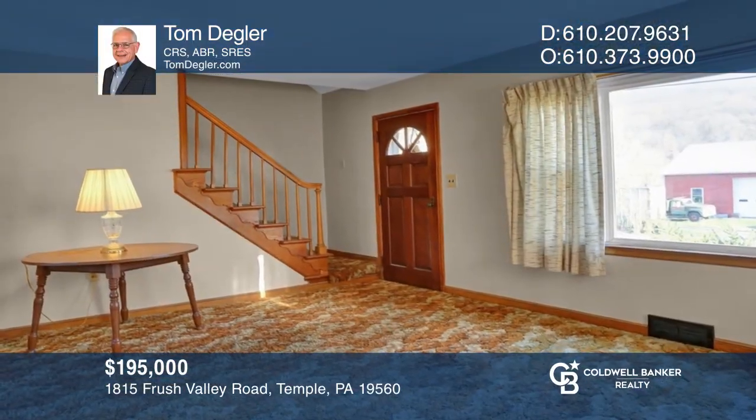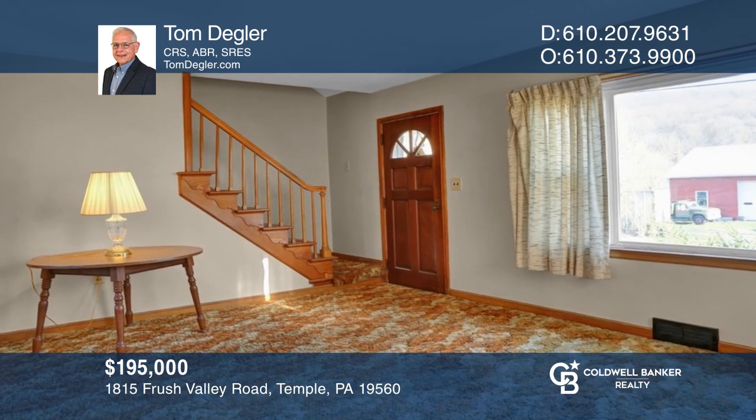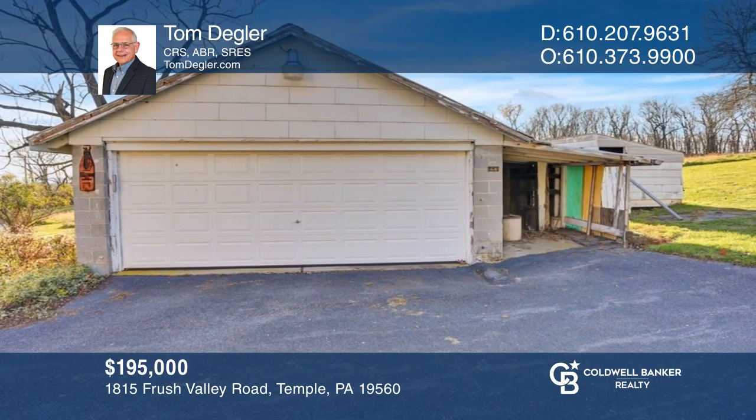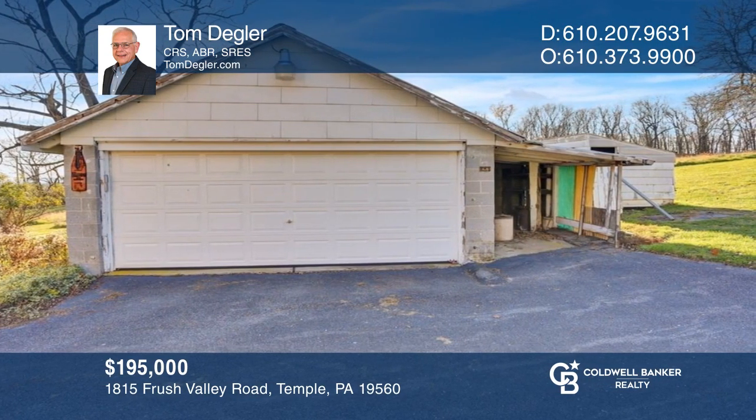This Cape Cod-style home offers an eating kitchen, two bedrooms, as well as two separate garages for ample parking. Come see all this home has to offer with Tom Degler.